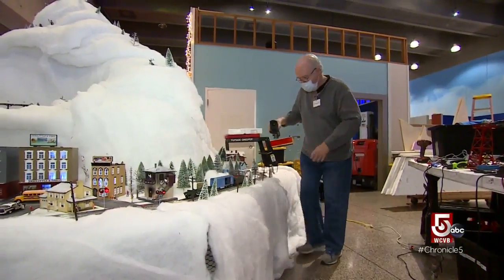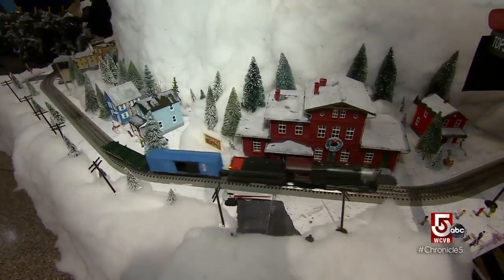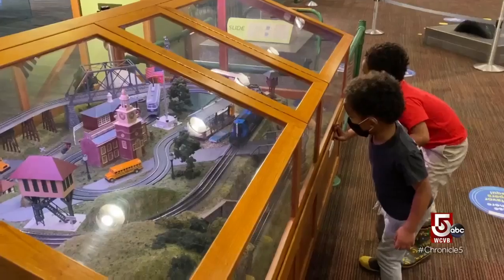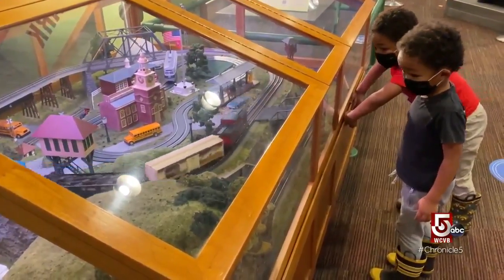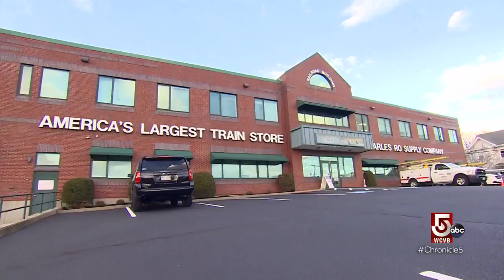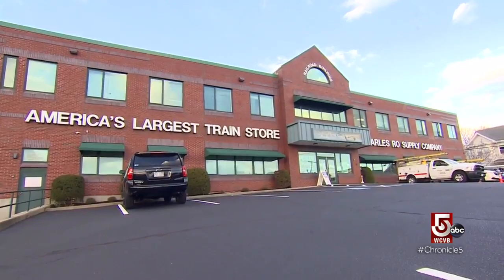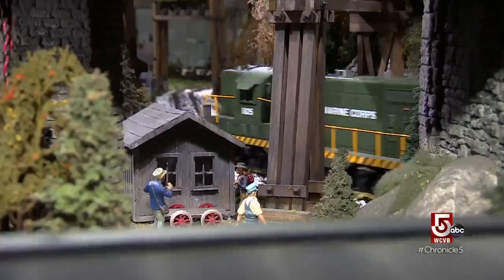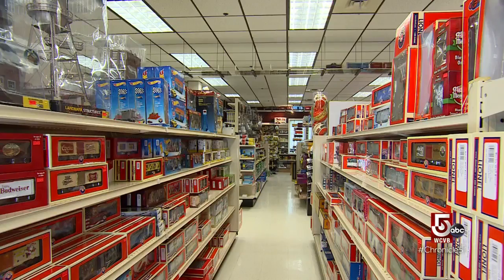It takes a village of craftspeople and volunteers to bring the trains at Science Park to life each year. But if you're hoping to get into this immersive hobby, hop a train to Malden, where you'll find Charles Rowe Supply Company — America's largest train store. Charles Rowe Supply Company is the fun store for people. We were ranked in the top ten toy stores in the world, and people come from all over to come here.